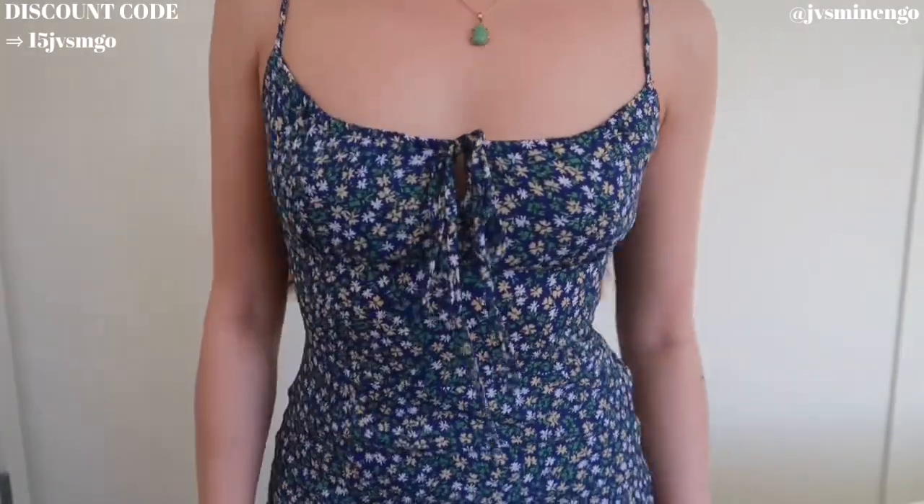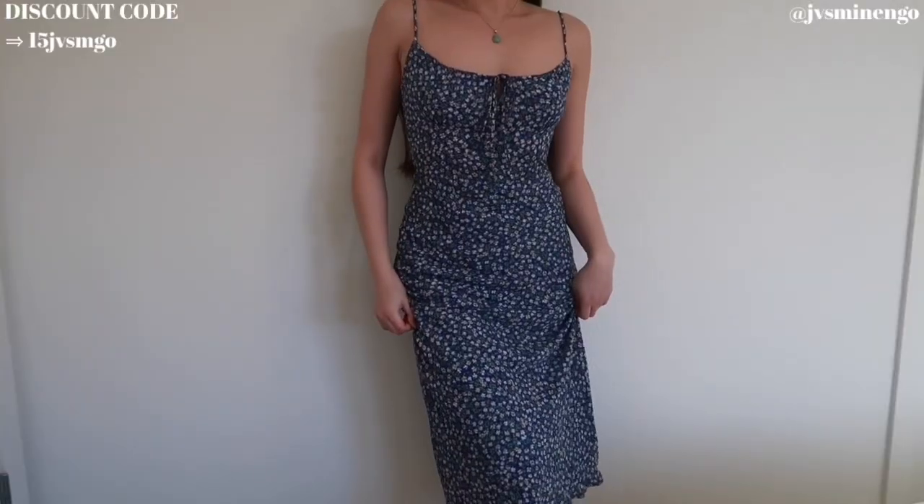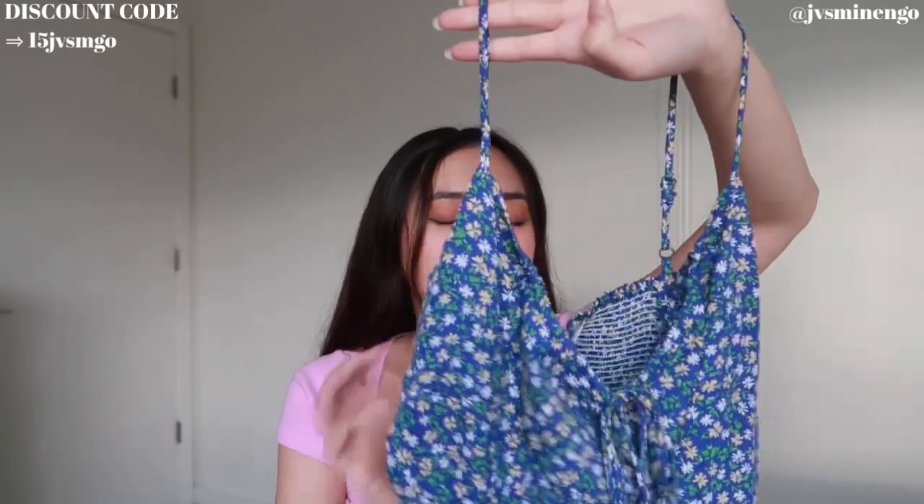Moving on, we have a beautiful blue midi dress. I've been eyeing this for a while, so when I saw they had my size I had to get it. It's a beautiful floral dress — it's long, it's blue, and it hugs me like a glove. This reminds me of a dress from Aritzia that was originally $160, and this is like the exact same fit, maybe even better, and the material is pretty much the same. I got this in an extra small from the Simply Retro collection. I believe it was a little bit over $50, definitely under $100, and the quality and fit are amazing.